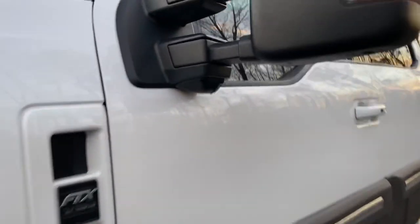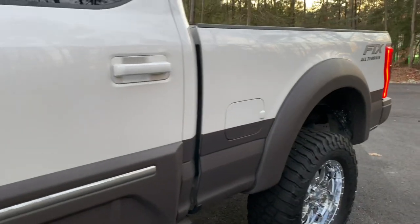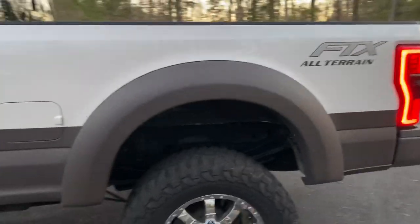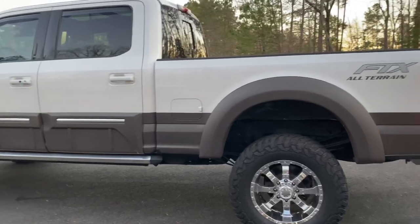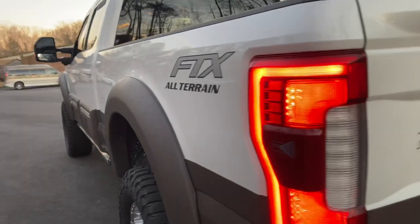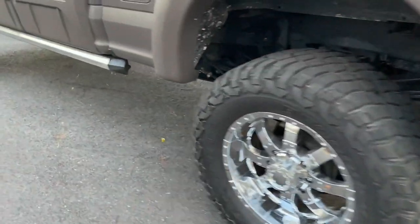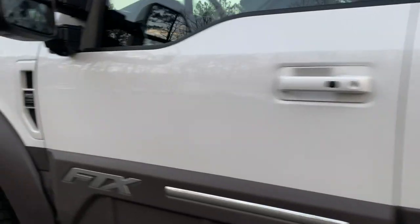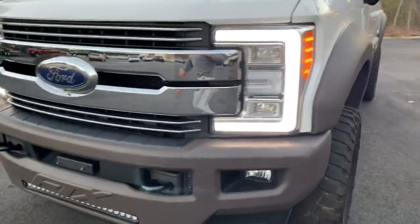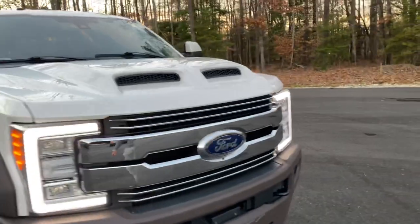It is lifted, obviously. Condition-wise, as you'll see, it is all there — beautiful truck inside and out, equipped with all the right stuff. It's coming in beautiful, and once we're done with it, it's going to be that much nicer. We do have a cover for the LED light bar as well.